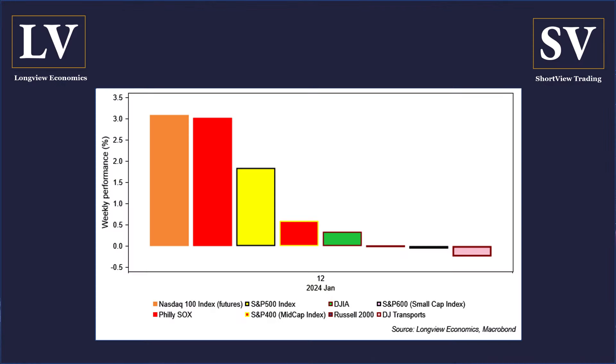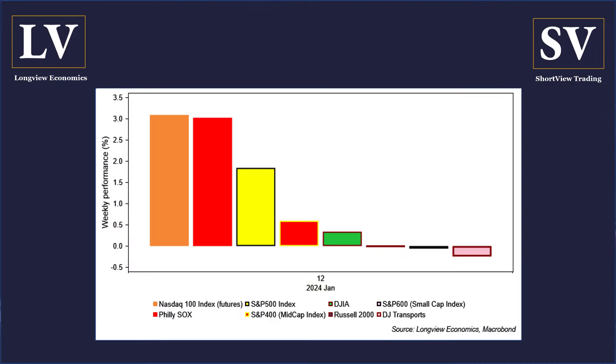That message is compounded when you consider that in the first trading week of January, the US was pretty weak. But last week it bounced pretty nicely, as you can see in the chart of US weekly performance of key indices. Tech and the Philly Sox, NASDAQ 100, led the charge — bouncing the most after marked weakness in the first week of January. That reinforces the idea of consolidation and sideways trading.